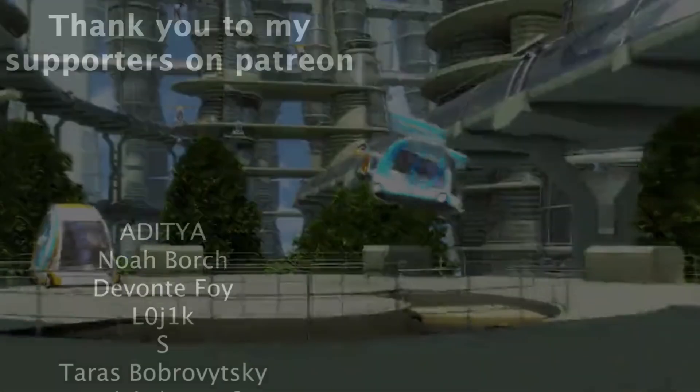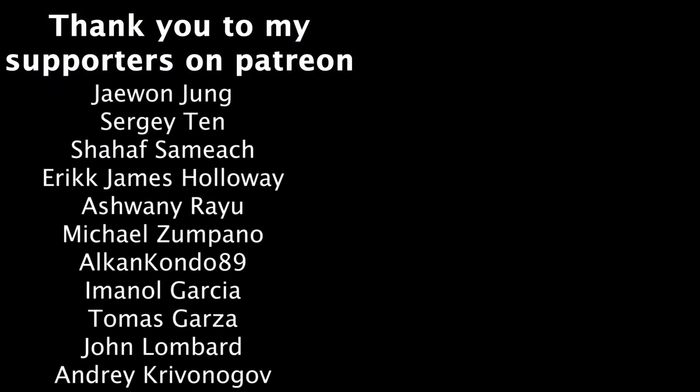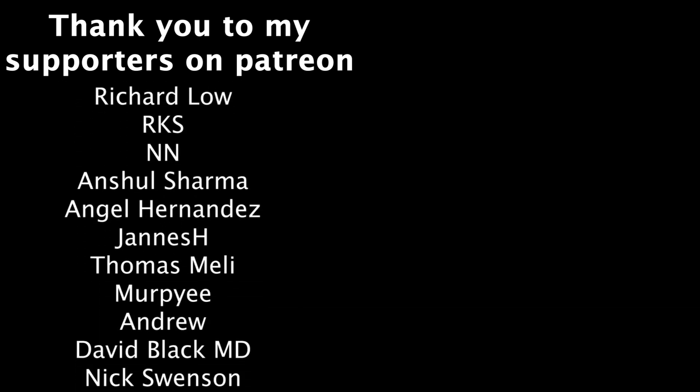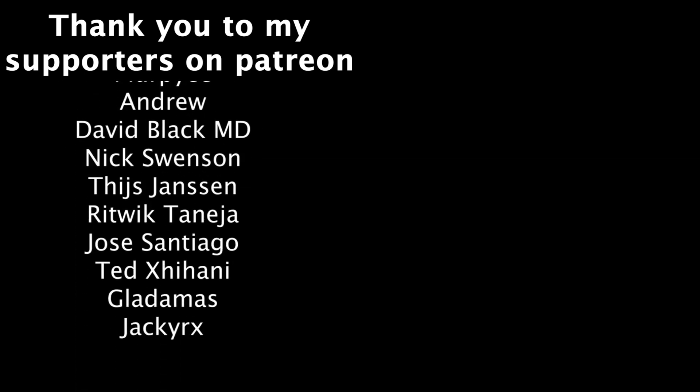Thanks as always to my supporters on Patreon. Social media links to follow me are down below, and I'll see you guys in the next video.